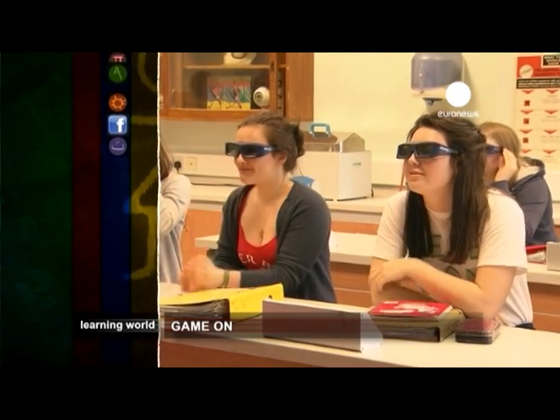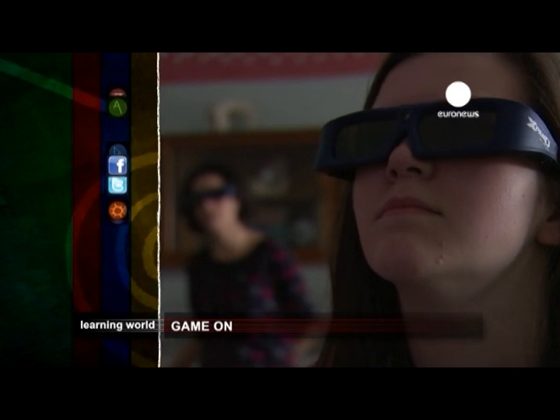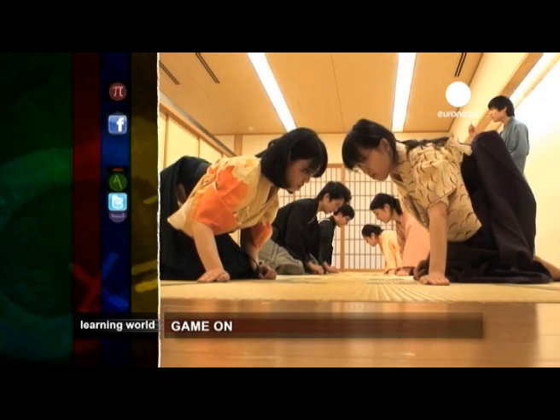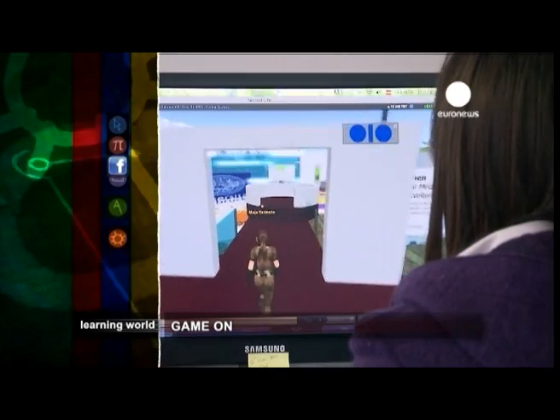Games are usually seen as recreation, but increasingly educational games are being developed as an aid to learning. This week we look at projects in the UK and Japan, and an expert talks about the pros and cons of using games to engage children in the classroom.